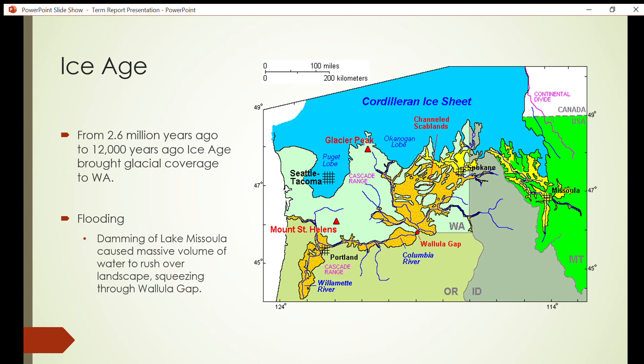From 2.6 million years ago to 12,000 years ago, Washington was experiencing an ice age. During the Pleistocene, glacial coverage extended across the northern half of Washington state. The Cordilleran Ice Sheet was the main ice sheet extending down from northern Canada, and its glacial lobes advanced and retreated multiple times, carving out most of western Washington and leaving catastrophic flooding in the east.